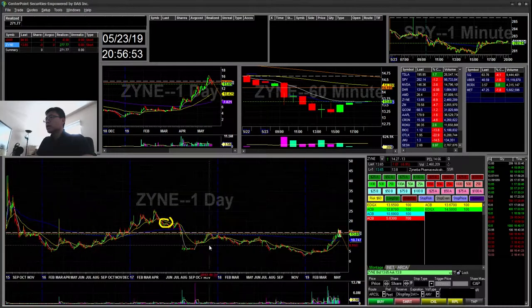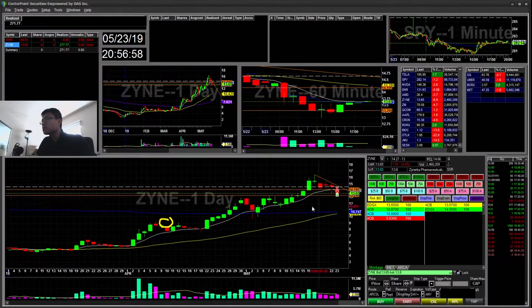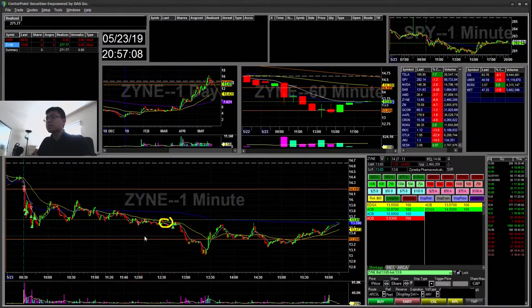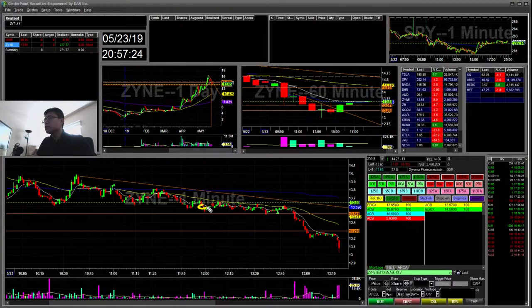I wanted this to get tested from the highs at the 1329 area — you can see there's some daily support there, so that was my target. What ended up happening was it creating lower highs, bouncing off the 1350s a few times. That's why I got short. I re-added and then covered to downsize because it failed to push the 1350 area, and then I got impatient and covered the rest.